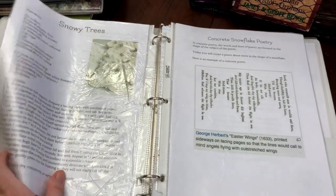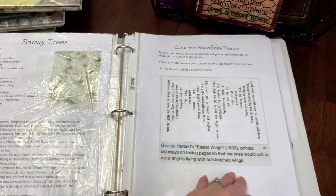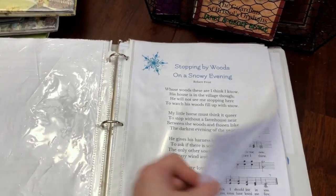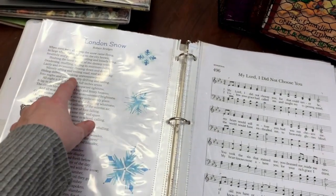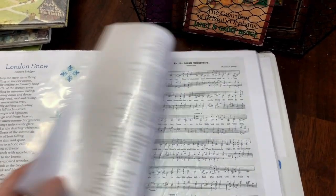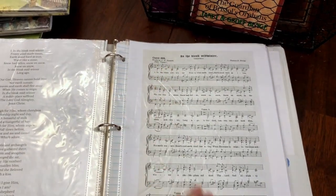We have Poetry Tea Time, Snowy Trees, and Concrete Snowflake Poetry. Our actual poems are Stopping by Woods on a Snowy Evening by Robert Frost, as well as London Snow by Robert Bridges. Our hymn this month is My Lord, I Did Not Choose You, and our song this month is In the Bleak Midwinter.